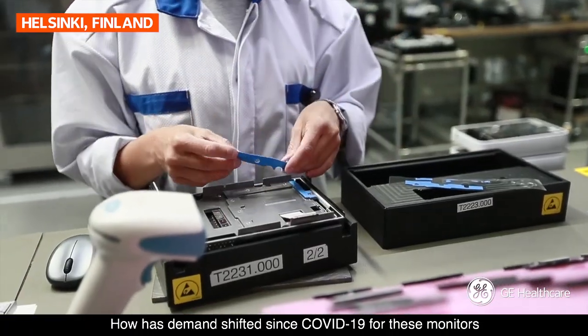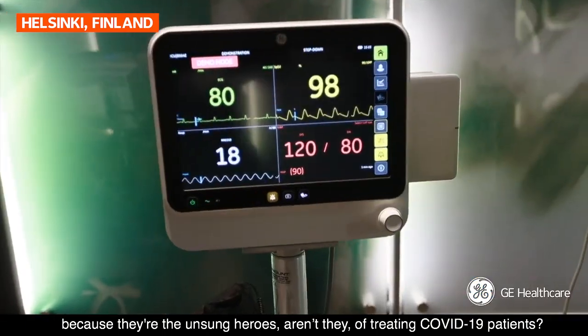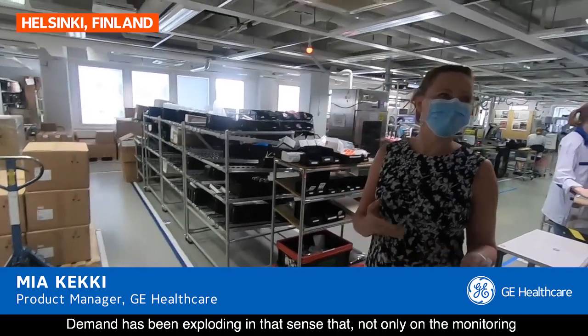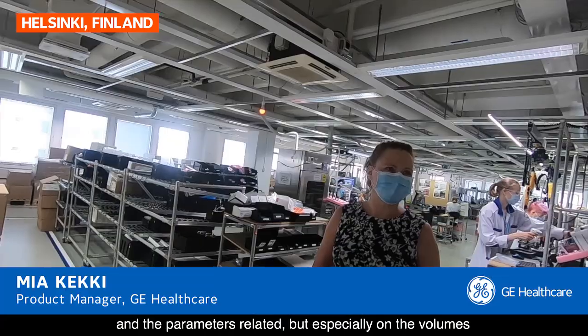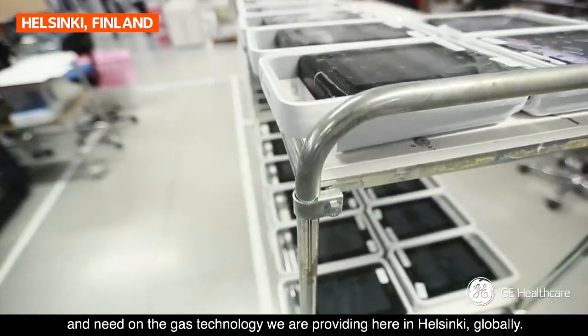How has demand shifted since COVID-19 for these monitors? Because they're the unsung heroes, aren't they, of treating COVID-19 patients? Demand has been exploding — not only on the monitoring and the parameters related, but especially on the volumes and need on the gas technology we are providing here in Helsinki globally.